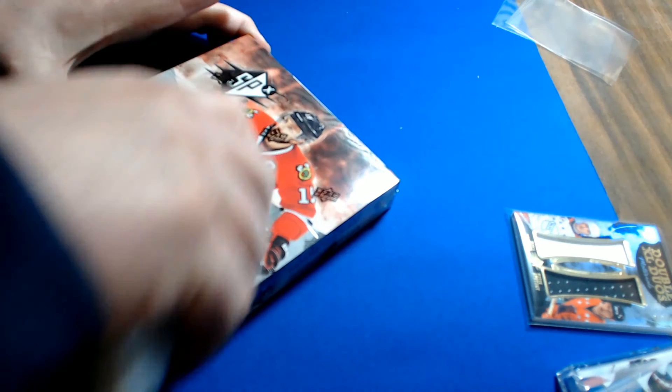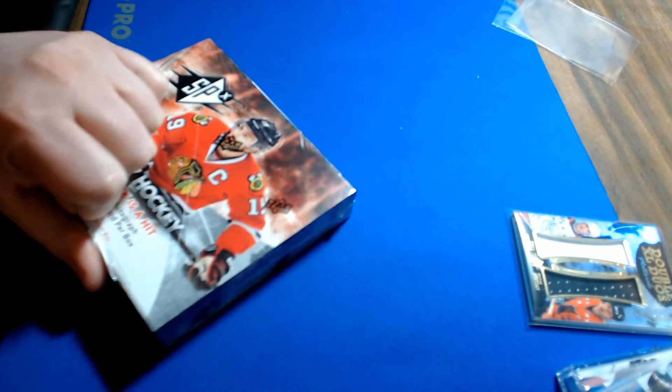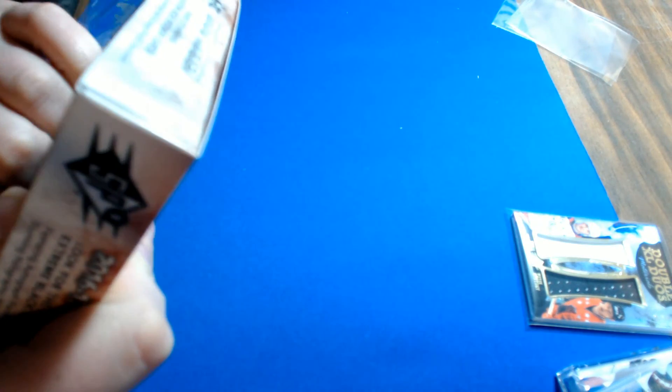This is the last of the case that we have for SPX. Tomorrow we will be listing 2015-16 Ultimate Collection and 2015-16 Upper Deck Black.